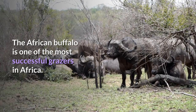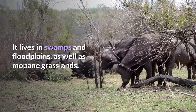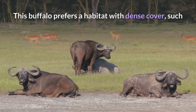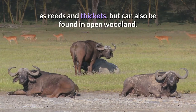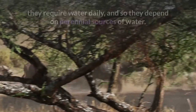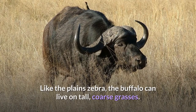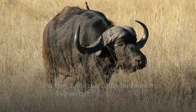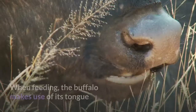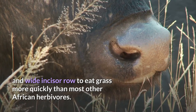The African buffalo is one of the most successful grazers in Africa. It lives in swamps and floodplains, as well as Mopane grasslands and the forests of the major mountains of Africa. This buffalo prefers a habitat with dense cover, such as reeds and thickets, but can also be found in open woodland. While not particularly demanding in regard to habitat, they require water daily and depend on perennial sources of water. Like the plains zebra, the buffalo can live on tall, coarse grasses. Herds of buffalo mow down grasses and make way for more selective grazers. When feeding, the buffalo makes use of its tongue and wide incisor row to eat grass more quickly than most other African herbivores.